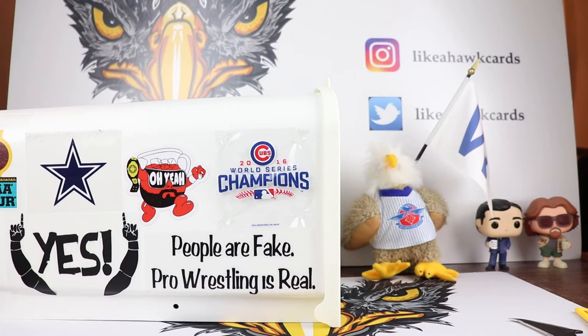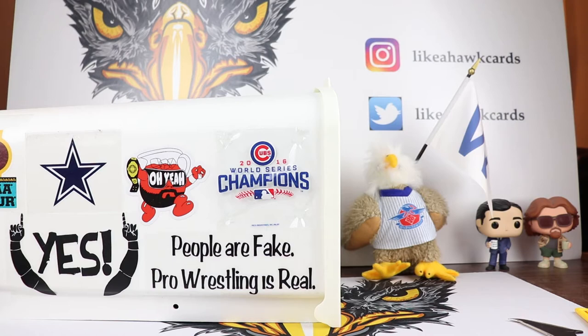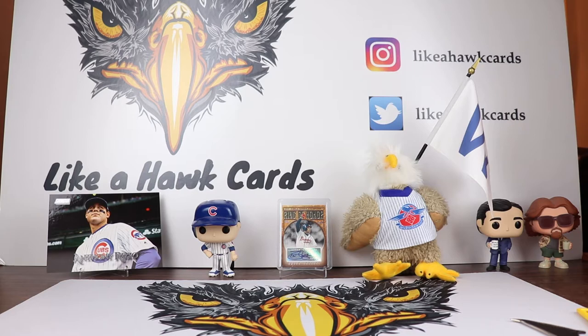Welcome collectors to another edition of Like a Hawk Cards. As you can see the channel mailbox is out, however what we have today is not going to fit in there, so we're going to have to clear some room for this mail day from Yaz TC 1967. If you remember last time he sent another package as well that had a lot of goodies, so we're going to clear the mailbox, pause the video, and take everything out.